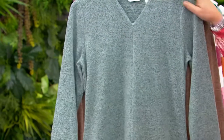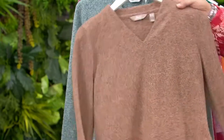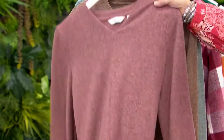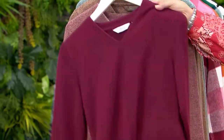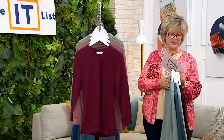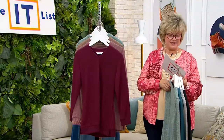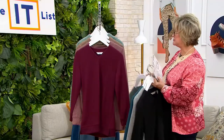We also have seafoam green, then the camel, the new antique rose, and finally the beautiful new wine. Five payments of $6.90, on sale saving you about seven dollars, available in regular and petite. And oh my gosh, this is so soft — Gary, let's tell everybody about how soft this is.